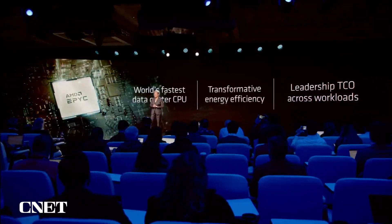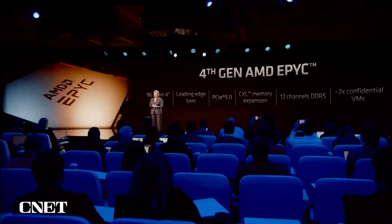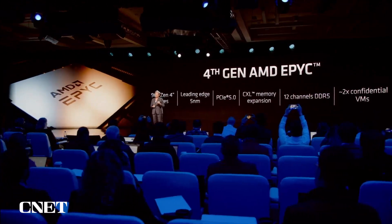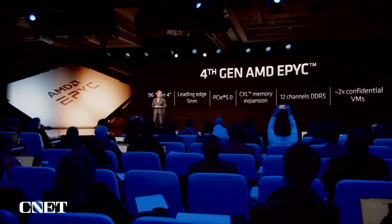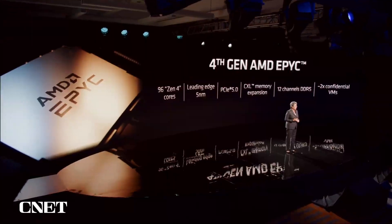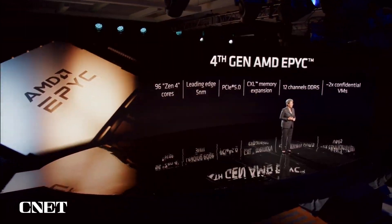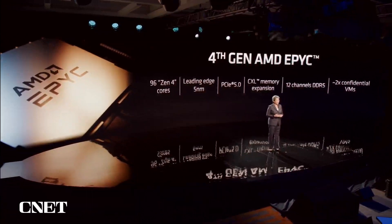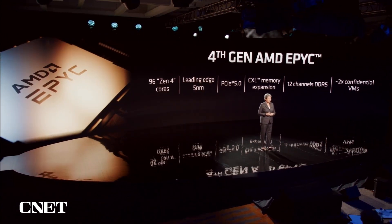Let me tell you a little bit more about 4th Gen EPYC. We're using our leadership 5-nanometer technology, and we have up to 96 5-nanometer Zen 4 cores. We're also using our next-generation chiplet technology, combining 5-nanometer and 6-nanometer technology. We've also added the latest I/O, including PCIe Gen 5, 12 channels of DDR5 memory, CXL memory expansion support, and we've doubled the number of confidential VMs.